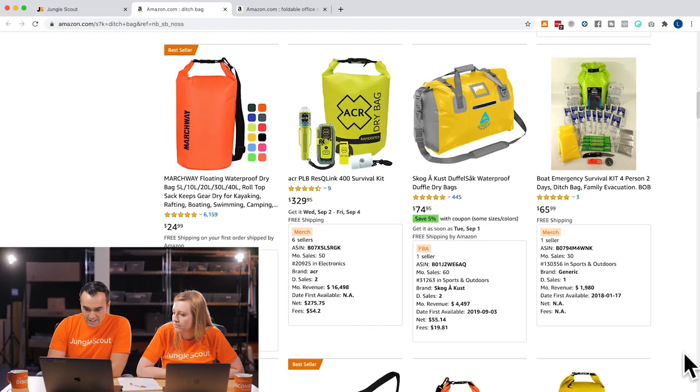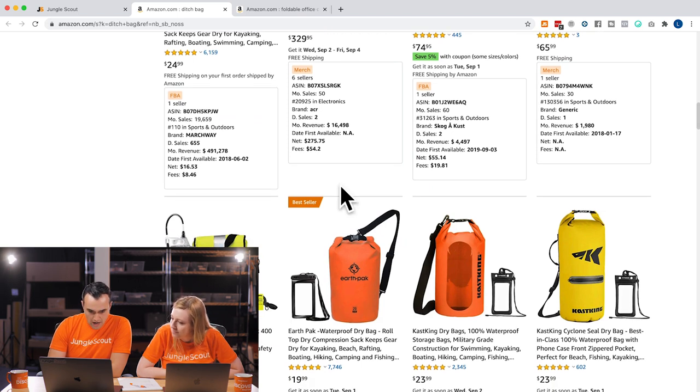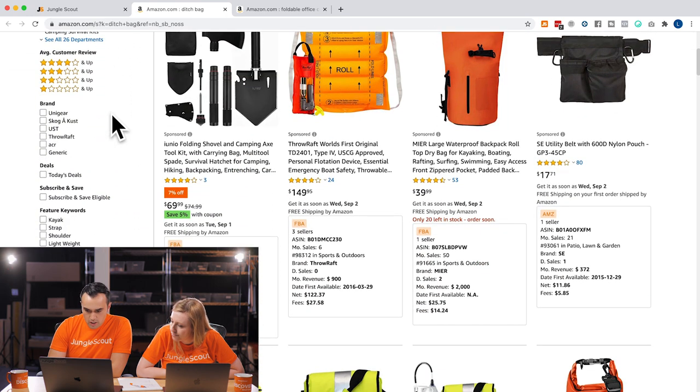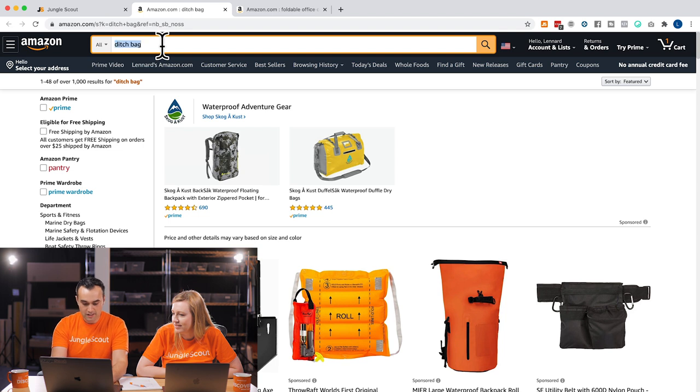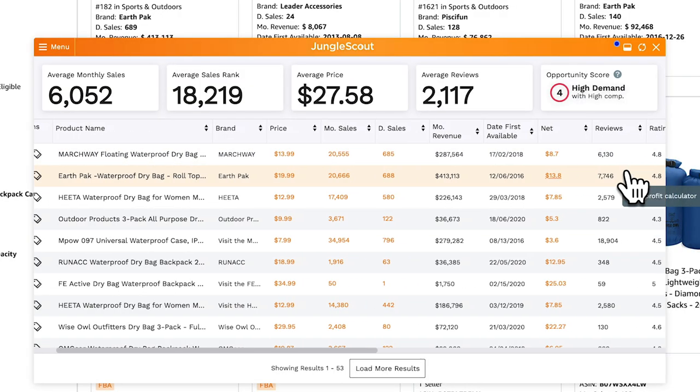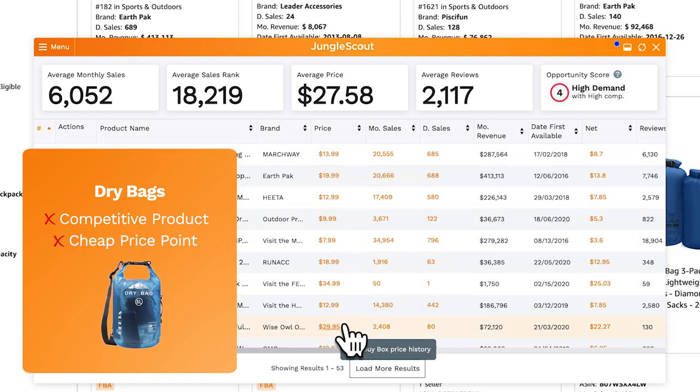The keyword 'ditch bag' looks more like 'dry bags' is what people are actually searching for — ditch bag might be a brand name. Sometimes in product research you go off on tangents. Not seeing ditch bag much, but now I'm curious to type in 'dry bag' instead. These are exactly what these products are. Running the extension, these are probably competitive because I saw them at the Canton Fair about a year and a half ago — they were really the new featured product at the fair. High demand, high competition, thousands of reviews, some at quite cheap price points, so probably not the greatest opportunity.